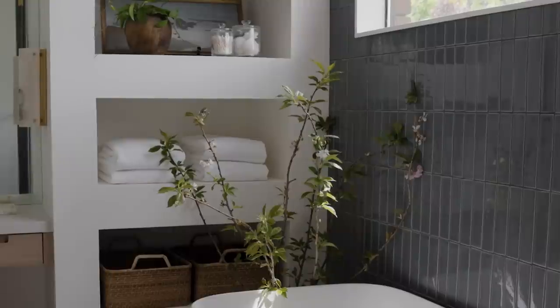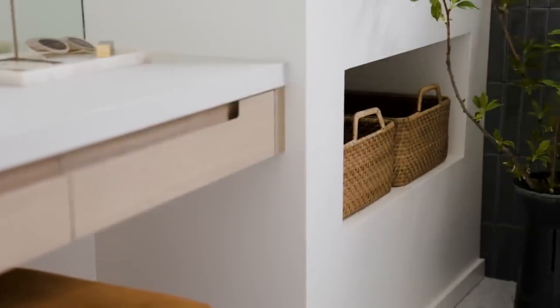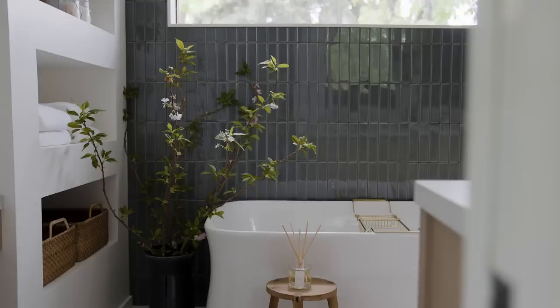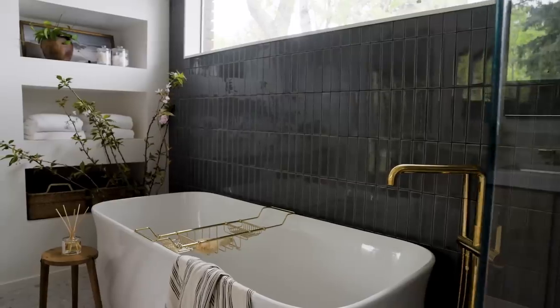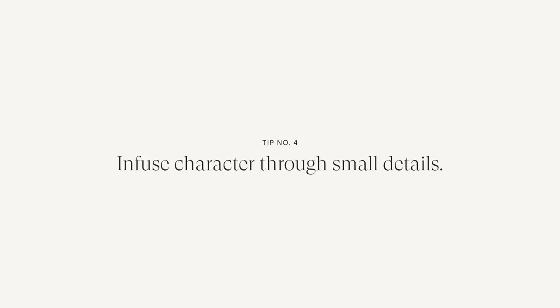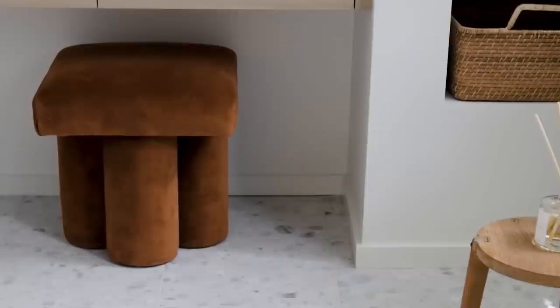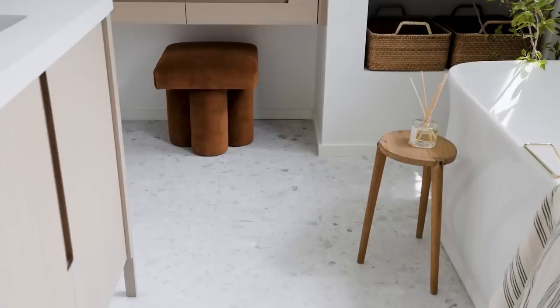We did these niches next to the bathtub, and we actually lost a little bit of the floor footprint by doing that because we pulled the wall forward. But it allowed us to create a great feature and gave us a more symmetrical framing around the tub. It also gave us the perfect little nook to float a vanity. The styling of the vanity area was an opportunity to infuse some mid-century character and color into the space.